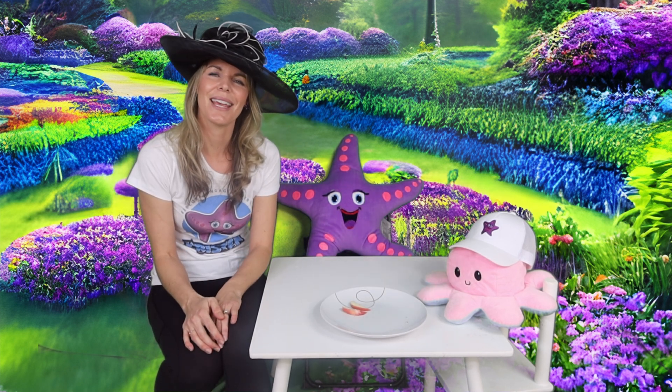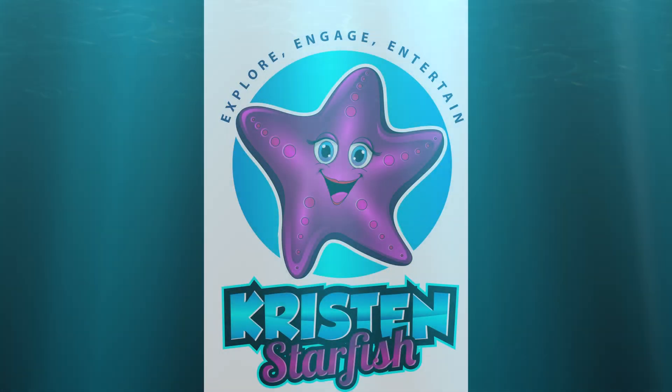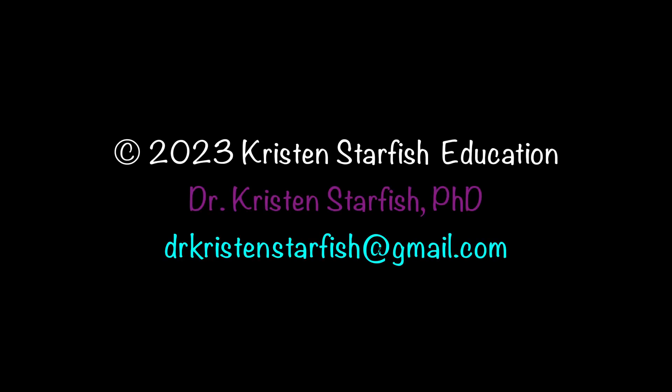Thanks for eating with us today on Afternoon Tea. Thanks for learning with me today on the Kristen Starfish Show. Remember, if you want to send me an email, I can be reached anytime at drkristinstarfish@gmail.com. Please like and subscribe to these videos — I love making them for you, I hope you like watching them. Now remember, in a world of angry sharks, let's all be really happy starfish. Thanks for letting me into your home. I'll see you again soon. Take care. Bye!